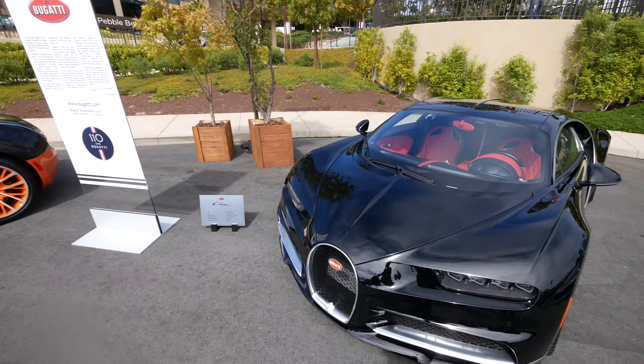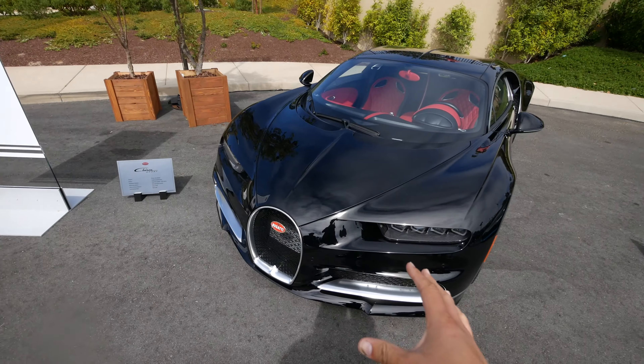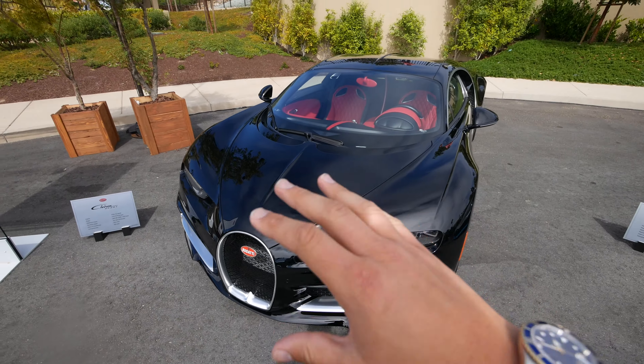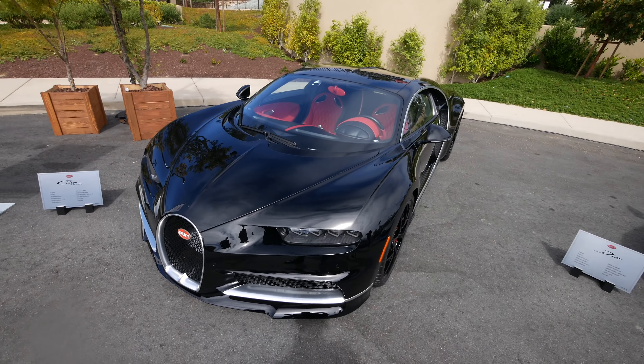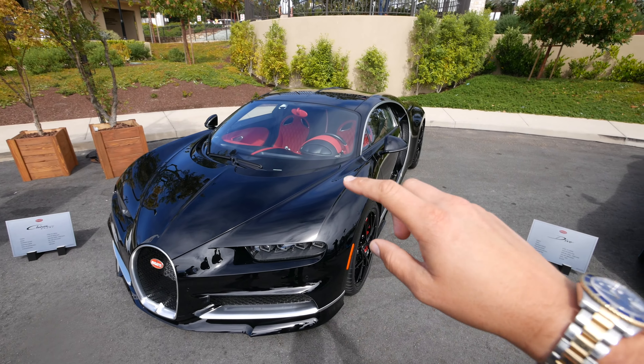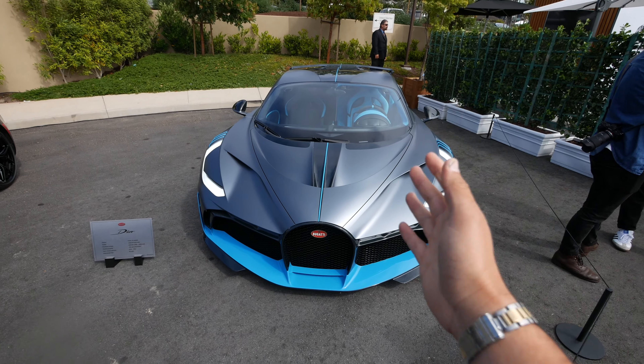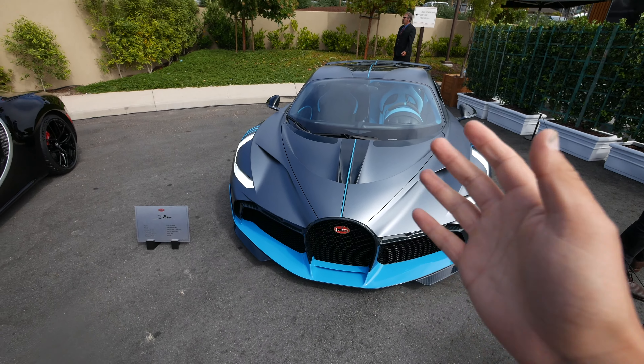Next in line was the Bugatti Chiron. You're starting to see the lineage coming through — you've always had the horseshoe-shaped grille from the original, and a lot of the design language carries over from the Veyron. One thing they added that I really loved was that little haunch that curves around the door here.